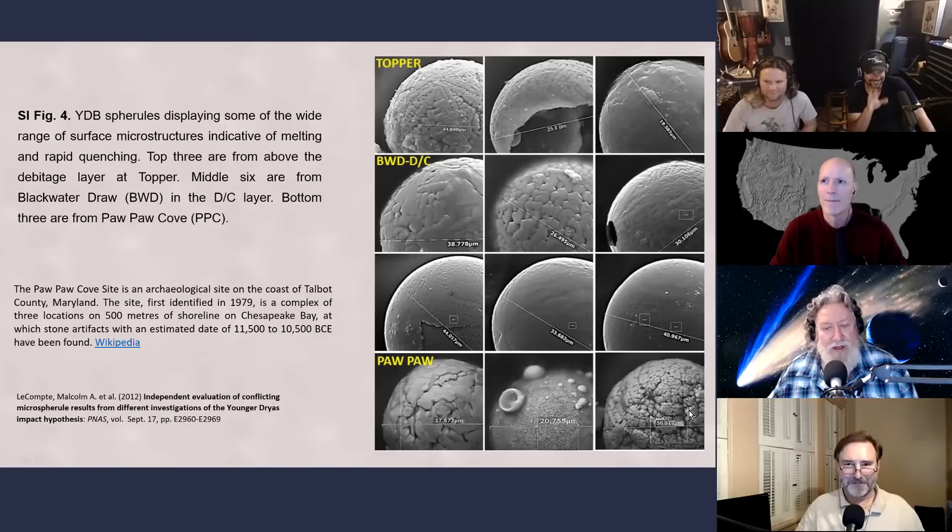These six are all from Blackwater Draw. Notice the surface texture - what you're seeing is a surface that melted and then crystallized, which they refer to as quenching. They know this because they've duplicated it in the laboratory by taking similar compositional material, melting it under high temperature and high pressure, and studying the effects as it cools, forming essentially the same type of surface texture.